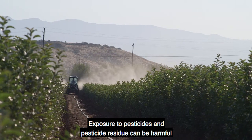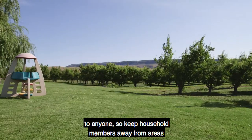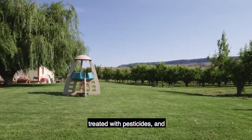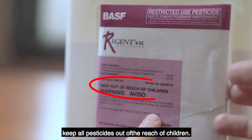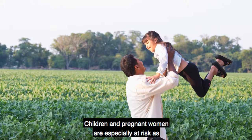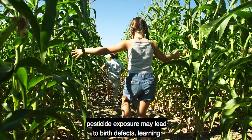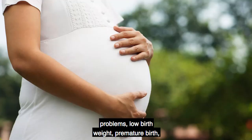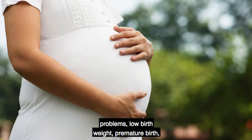Exposure to pesticides and pesticide residue can be harmful to anyone. So keep household members away from areas treated with pesticides and keep all pesticides out of the reach of children. Children and pregnant women are especially at risk as pesticide exposure may lead to birth defects, learning problems, low birth weight, premature birth, or miscarriage.